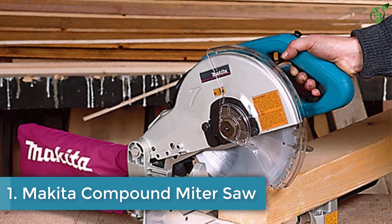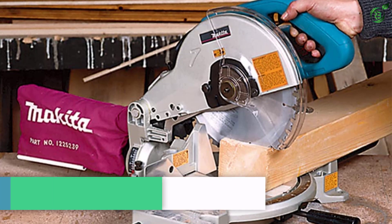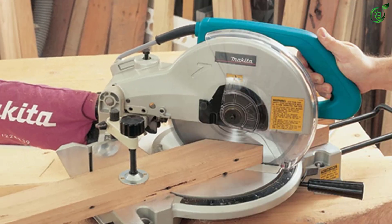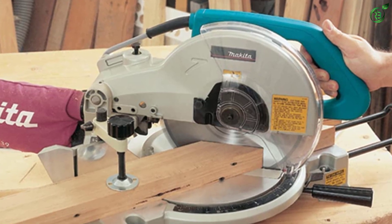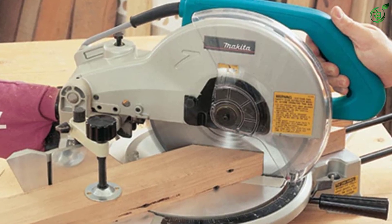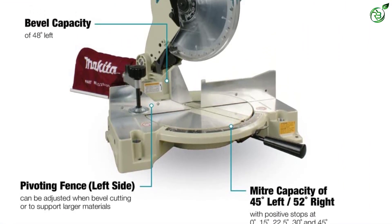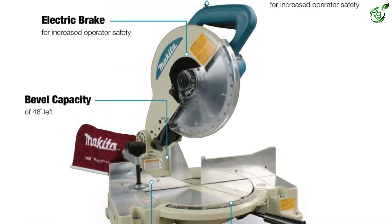Number 1: Makita Compound Miter Saw. The Makita miter saw comes with an electric brake for better operator safety, helping to avoid any unintended cuts after stopping abruptly. Alongside, you get a two-stage safety switch for operators and a decent bevel capacity of 48 degrees left, ensuring correct bevel cuts with accuracy. Moreover, it is portable at a light 27.3 pounds. In the complete kit, you will get a carbide-tipped blade, vertical vise, wrench, triangular ruler, and dust bag for perfect use.